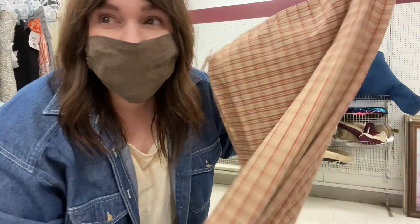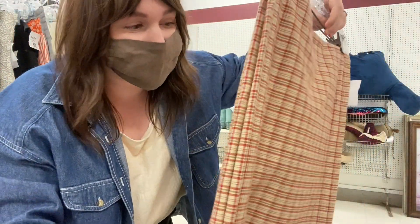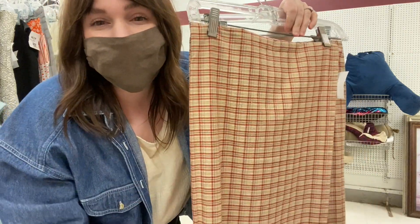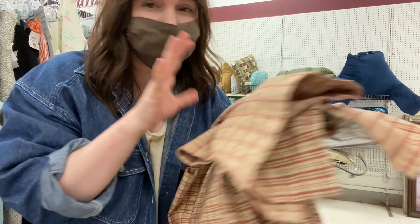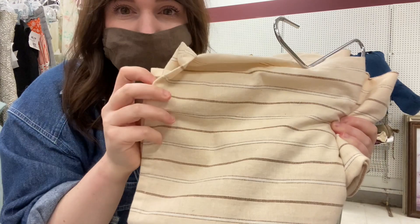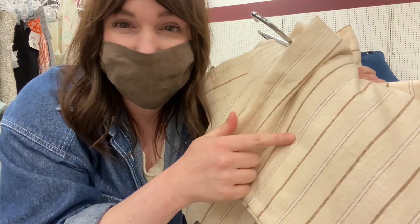I've been obsessed with gingham prints, so I was so excited to find this. I like these colors — the reds and the browns. There were two of them, so I'm thinking I'm going to make a top out of these for sure. I'm still a little undecided on this stripe print. I think it could be cute with a dress or something. I'll just get it because it is so cheap and I know I can make something out of it — I do love the colors and the patterns. So I think I'm doing pretty well. I got the fabric section out of my system.